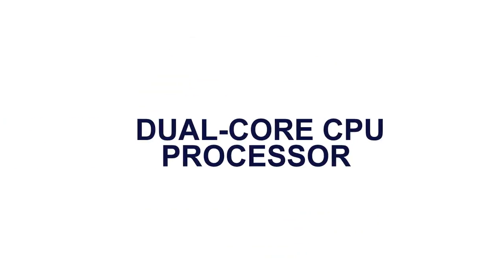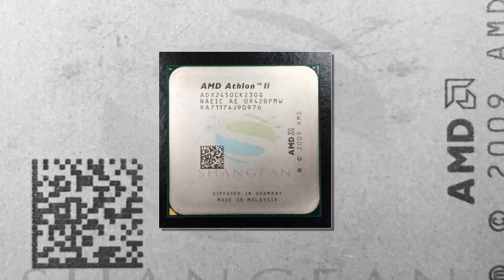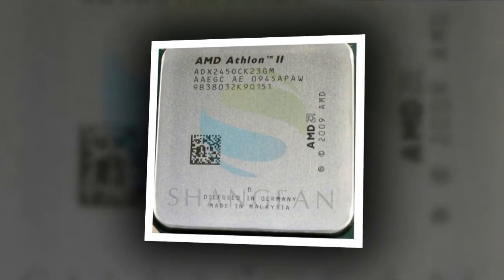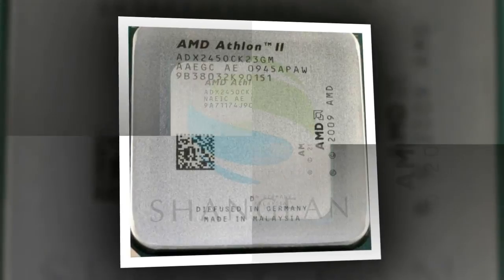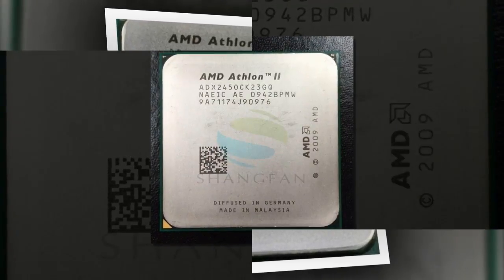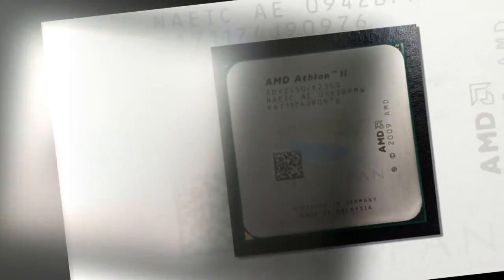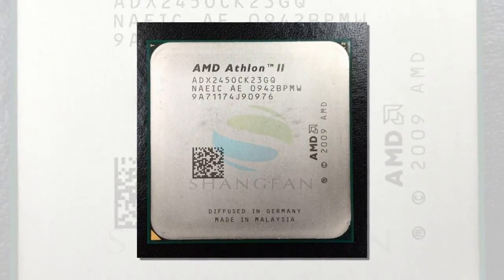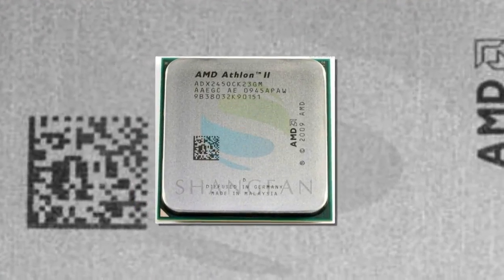Dual-Core CPU Processor. Brand name: AM3. 64-bit support: yes. Socket type: socket AM3. Chip process: 45 nanometers. Processor type: AMD Athlon. Number of cores: dual-core. Processor brand: AM3. CPU frequency: 2.9 GHz. Application: desktop.